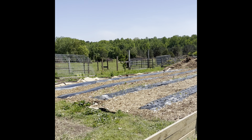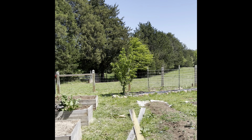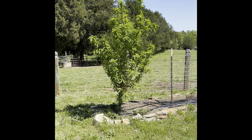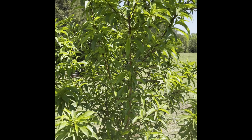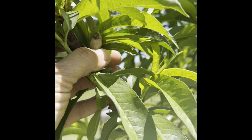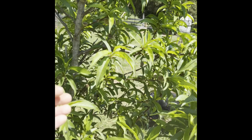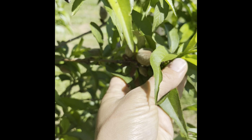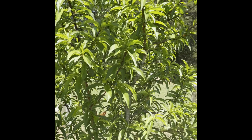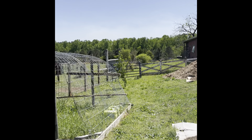We're heading out into the garden first. We have two peach trees out here — one down here and one right here. We installed these two years ago and they were already three years old when we got them, so this year they should produce fruit for us. We can actually see peaches starting to form on here. We did have a late frost so we may not get a lot, but we are going to get some.